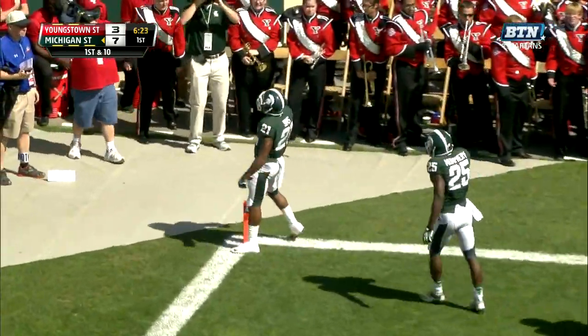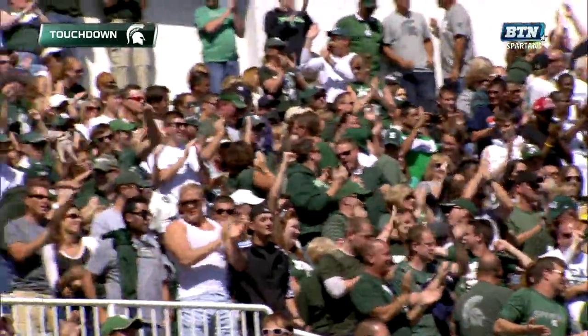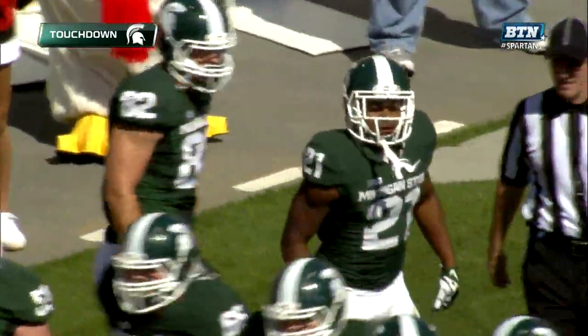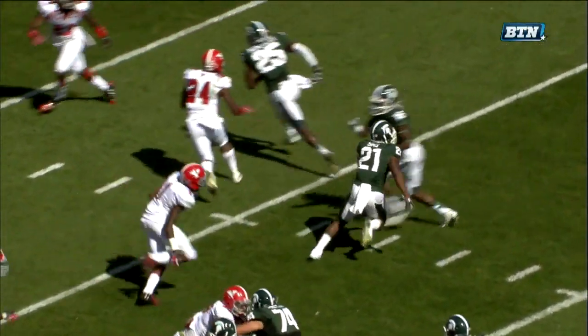All right Dave, there is your second Michigan State touchdown of the afternoon. That is Andre Sims Jr.